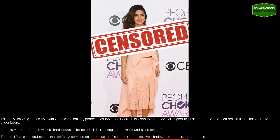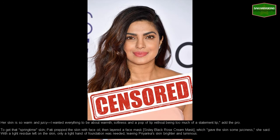It just belongs there more and stays longer. The result? A pink coral shade that perfectly complemented the actress's skin, orange-toned eyeshadow, and perfectly peach dress. Her skin is so warm and juicy — I wanted everything to be about warmth, softness, and a pop of lip without being too much of a statement lip, added the pro.